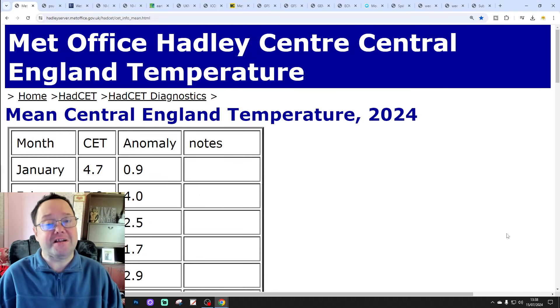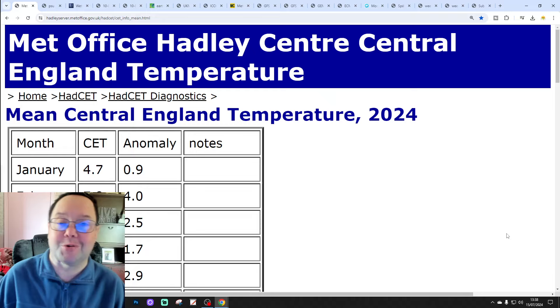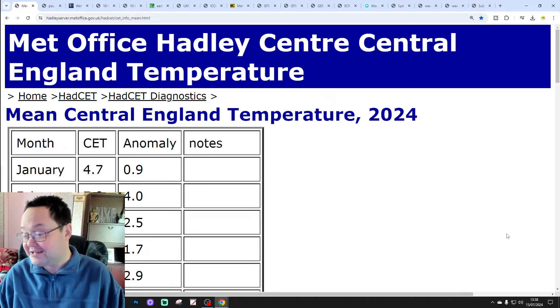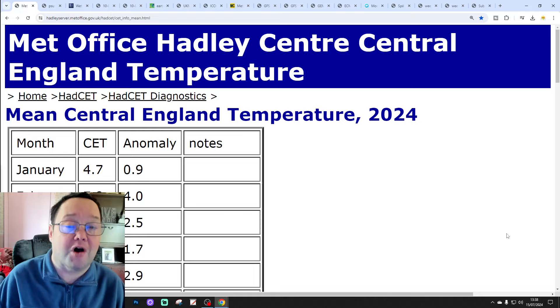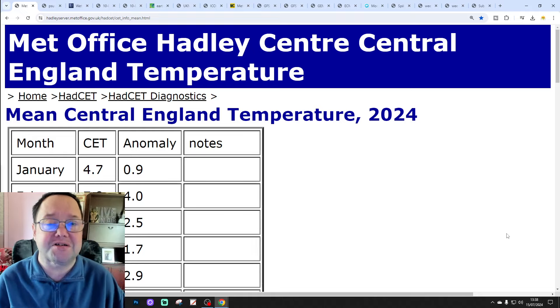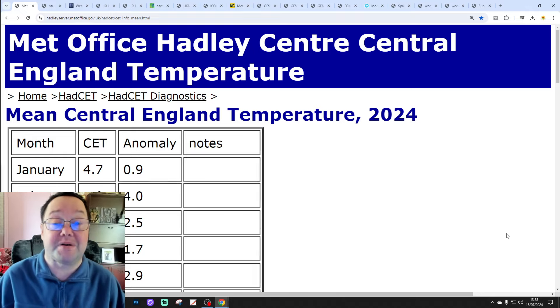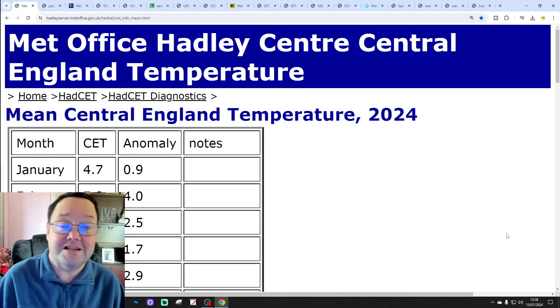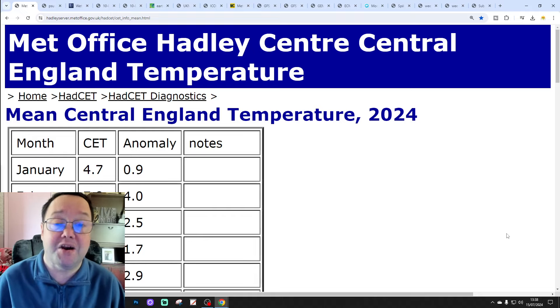Hello everyone, thanks for tuning in to today's second video. We're going to have a look at the weather - 14 days for today's second video. Day 10 will take us to the 25th of July, and we'll be able to extend out beyond that with the ECMWF ensembles. We'll have a look at CFS V2 at the end of the video for the next four weeks, getting us into the first half of August.